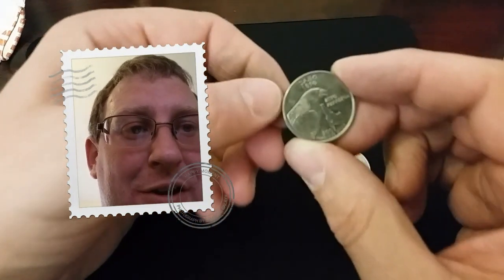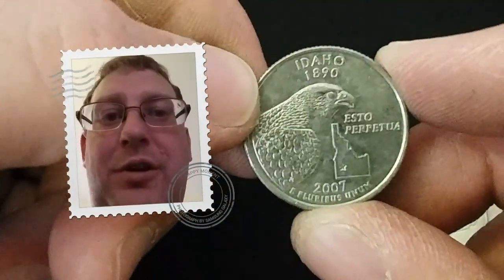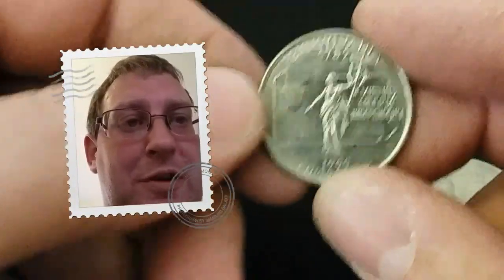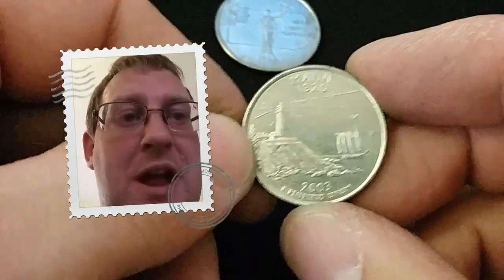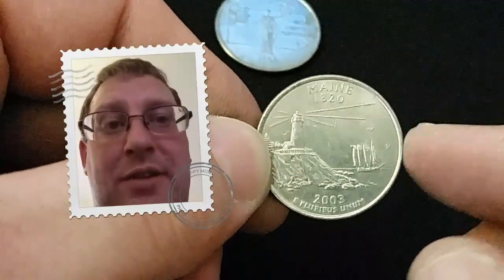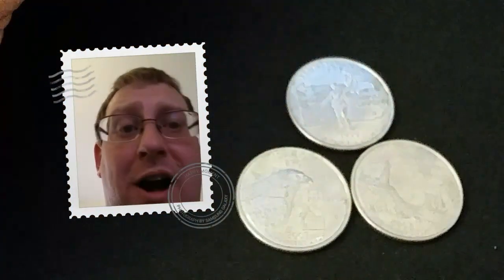I'm going to lay them out here for you. We've got the Idaho state quarter — this is actually a peregrine falcon on this particular quarter. Then the first one we found, the Pennsylvania, has what appears to be some sort of eagle on the staff — we haven't gone into that one yet. And of course Maine, with some birds on the bow — we haven't gone into that one either.